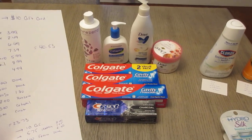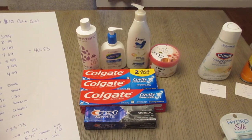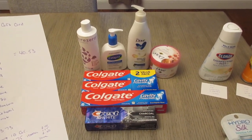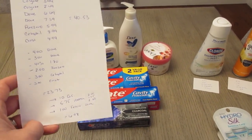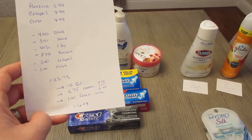For the Pure Zero, we have a 40% off Target coupon that took off $1.80, and we had a $2 manufacturer coupon. Cetaphil was $3.00 off and Crest was $3.00 off. So after all of the coupons, it was $23.73, and I earned the $10 gift card.